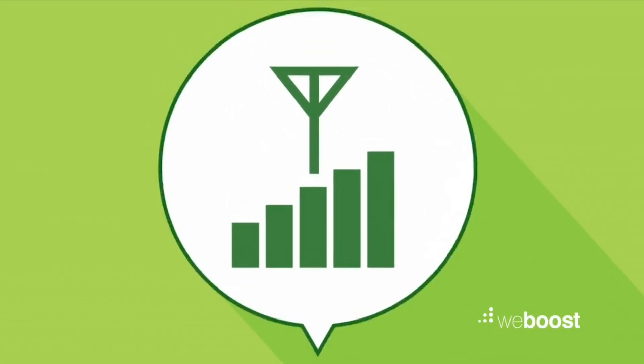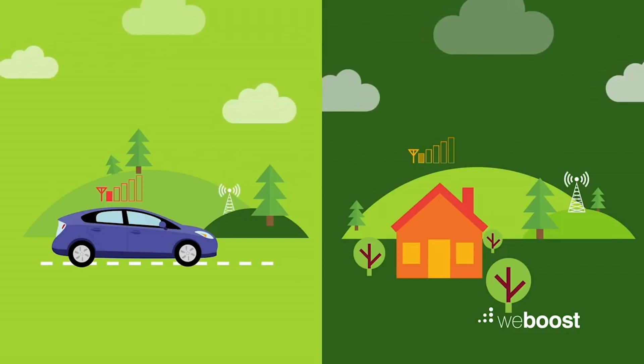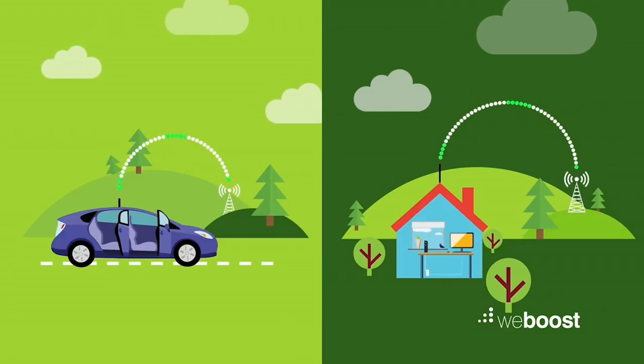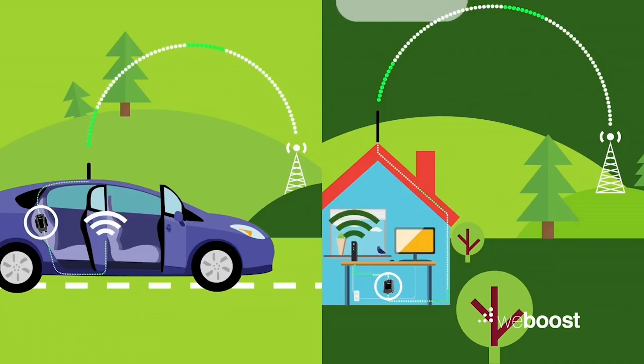Let's say there's a weak signal from a cell tower that's really far away. An antenna you install outside picks up the signal from the cell tower and amplifies it. Then a second interior antenna you install invites that strong signal to come hang out inside with your weak phone signal.